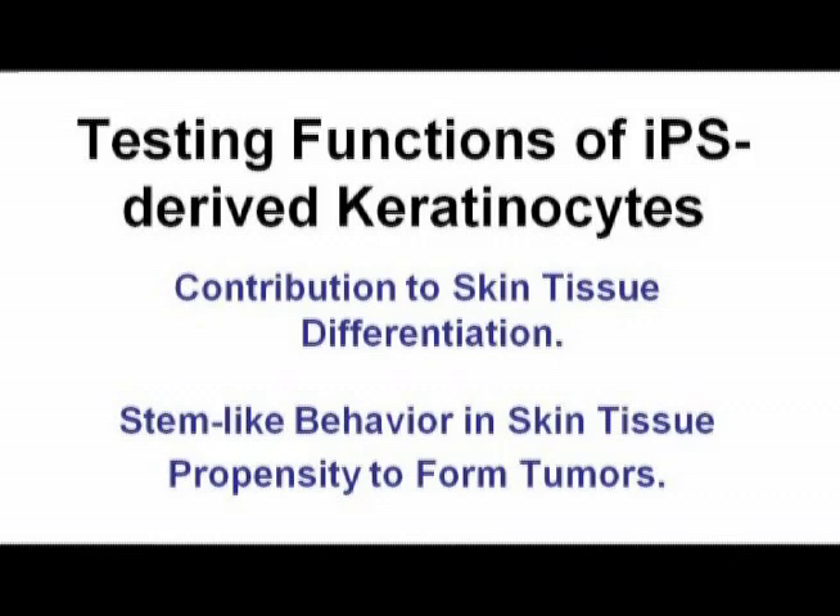What things do we need to do to test these out thoroughly? We need to make sure that they contribute to skin and differentiation in a long-term way — that they are actually really skin stem cells. We need to make sure they have stem-like behavior in skin tissue. And more importantly, for safety issues before we put them on patients, we need to make sure they don't form tumors and they don't have karyotypic abnormalities that can prevent them from working the way we want in our patients.